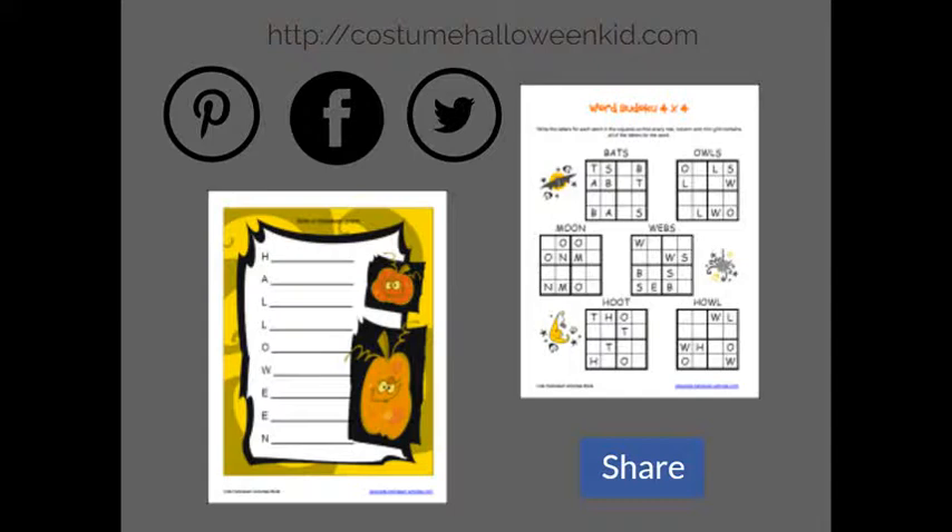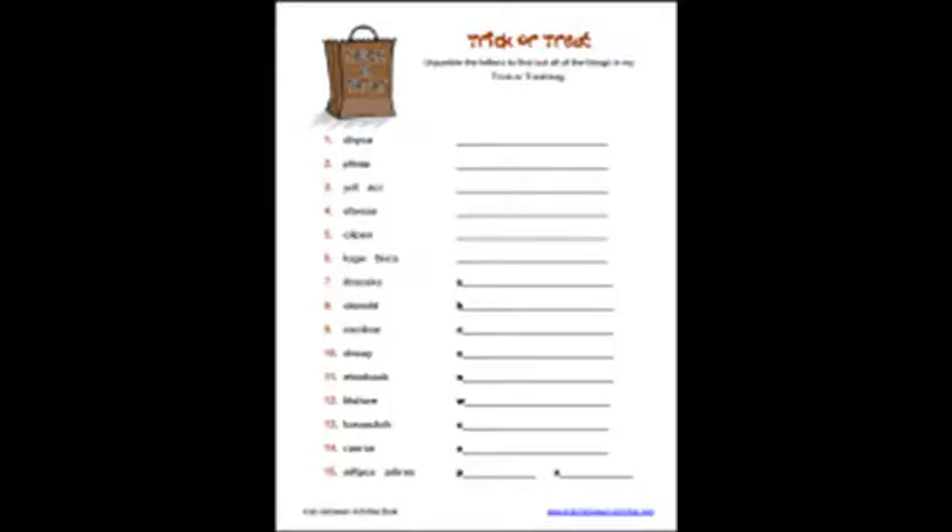Halloween coloring pages feature cute, scary, and friendly creatures ready to be decorated. Have a color-in competition to see who decorates the best jack-o-lantern, or decorate and name the funny pumpkins. Pages include pumpkin man, Halloween friends, Halloween spooks, Halloween houses, fancy Halloween designs, jack-o-lantern, three pumpkins, Frankenstein, mummy, and ghost.